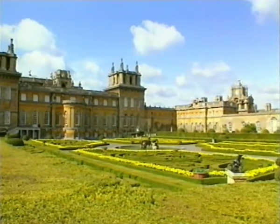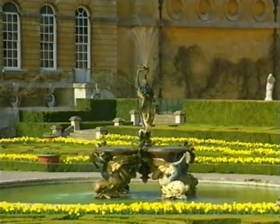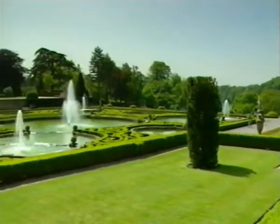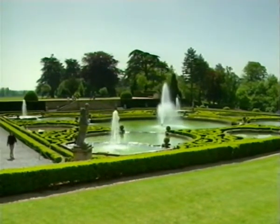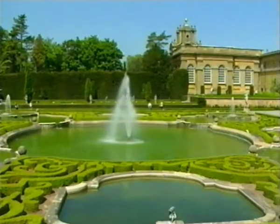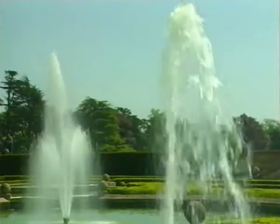In the late 1920s and early 30s, efforts were made to restore some of the formality of Wise's gardens that Brown had swept away. This is the Italian garden on the east side. And to the west, there's the great water terraces designed by French master of the old formal school Achille Duchêne in 1925, which inspired the 9th Duke to create an appropriate setting for both formal gardens, giving a very good idea of the original setting of the palace — when Blenheim came nearest of all English gardens to the grandeur of Versailles.